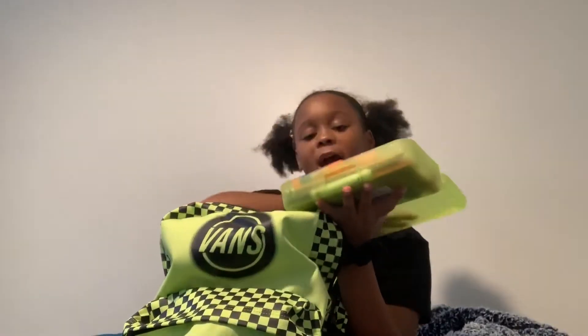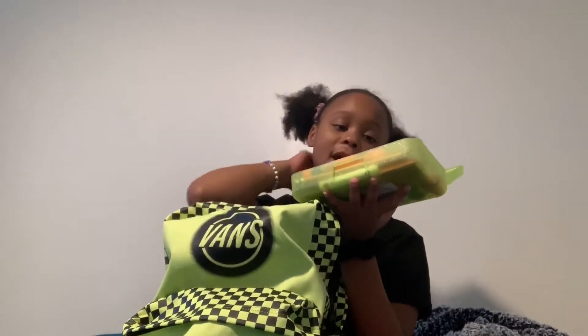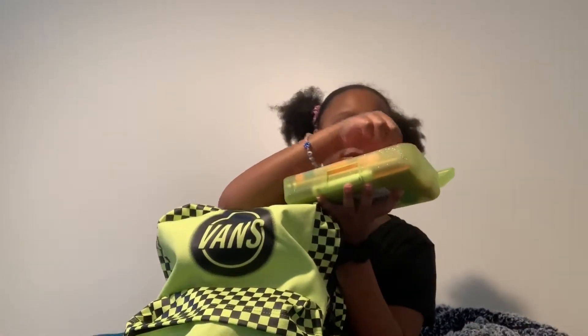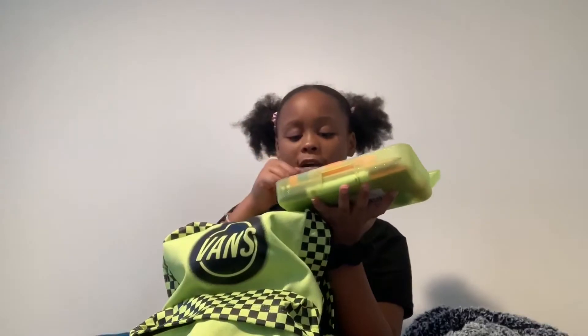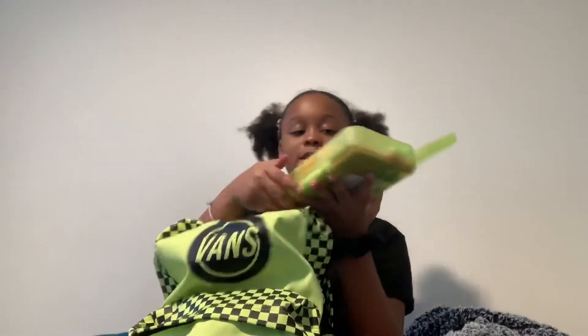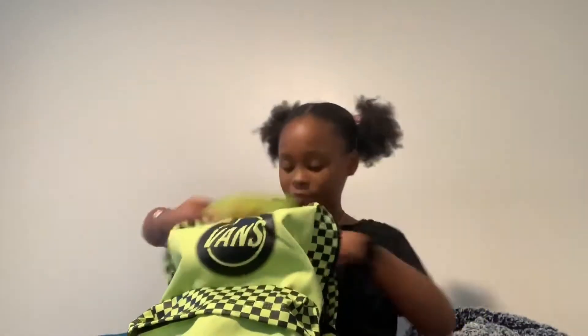I have this neon green pack with four Elmer's glue sticks. I have three ice cream highlighters, four macaroon erasers, one big pink highlighter, markers, a neon green Sharpie, a gray Sharpie, and some pencils — two sharpened pencils, because that's what we needed.